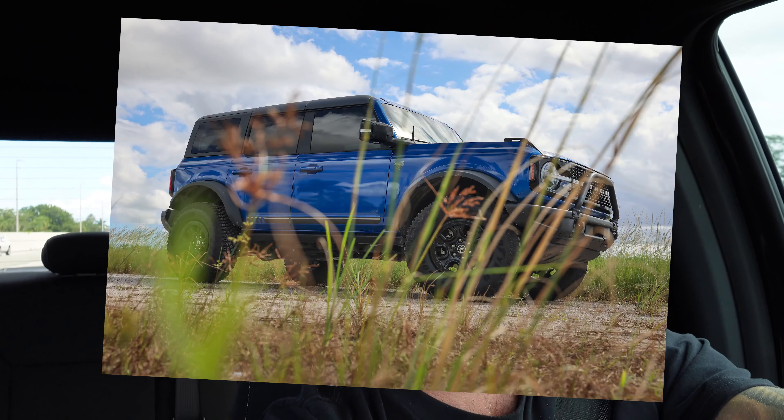All right guys, this is it — episode four of the Cobra build series: the process. So real quick before I get started on the car, it's been an extremely busy week for us here. I actually took delivery of the Lethal Performance first edition Bronco, which is a four-door hard top in lightning blue. The truck is sick.